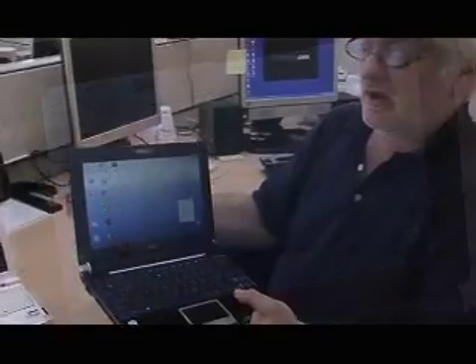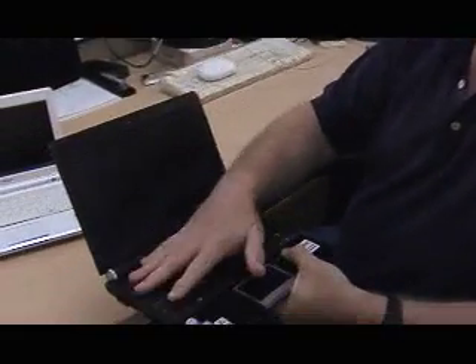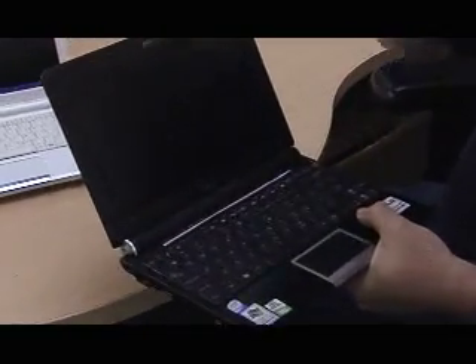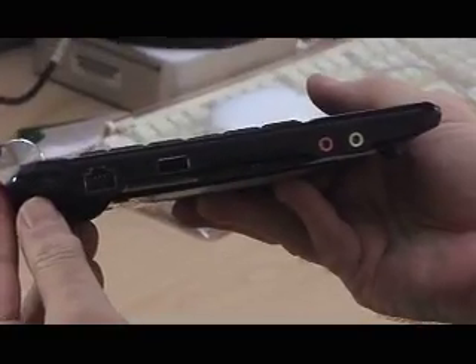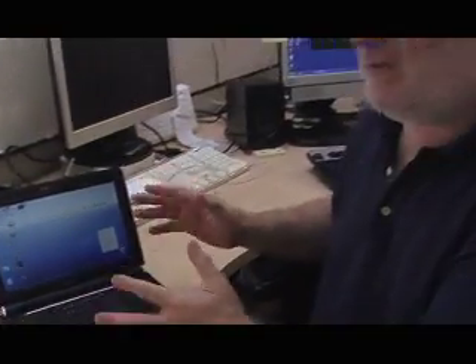Full-size keyboard, 80 gigabytes of storage, a beautiful outside, beautiful inside, stereo speakers, Bluetooth, 802.11n — this is just a huge addition to the EPC line in every sense of the word.